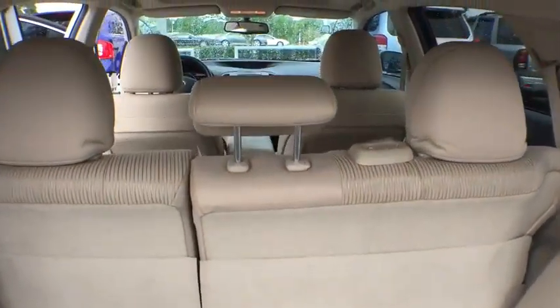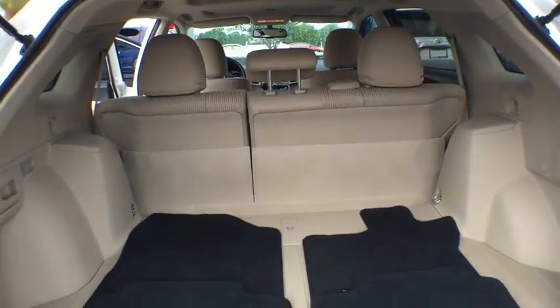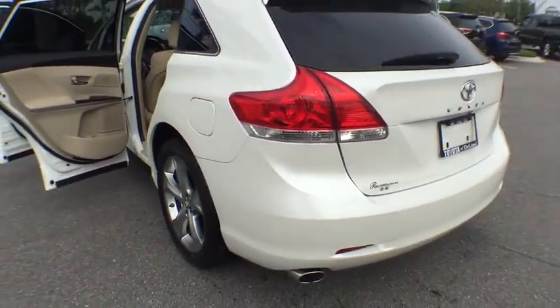This vehicle has less than 75,000 miles. Here are some of this vehicle's great options: stability control, traction control, anti-lock braking system, keyless entry, steering wheel audio control, Bluetooth.